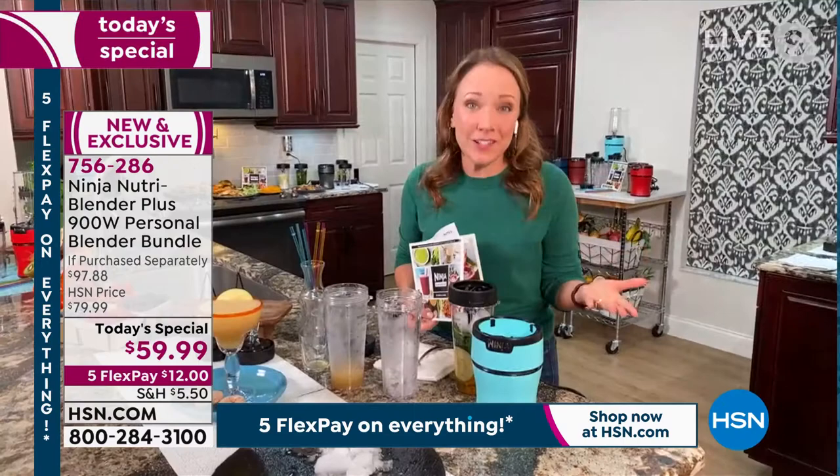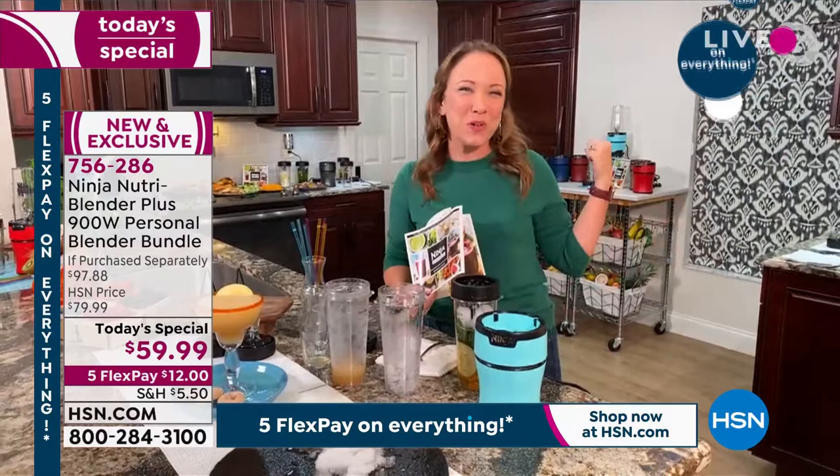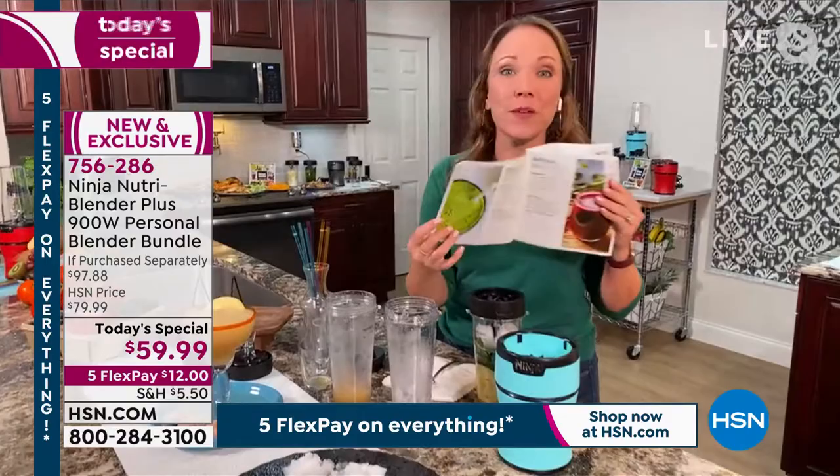My favorite thing is to have it in the mornings because you have multiple cups — you can use it for multiple members of your family and make each individual breakfast, whether they want coffee to go, which we're going to do in a minute with some pumpkin spice, or if they want something healthy. There are 30 recipes in here. I'm going to show you this green one — it's spicy, it's got some ginger in it, it's perfect for fall.